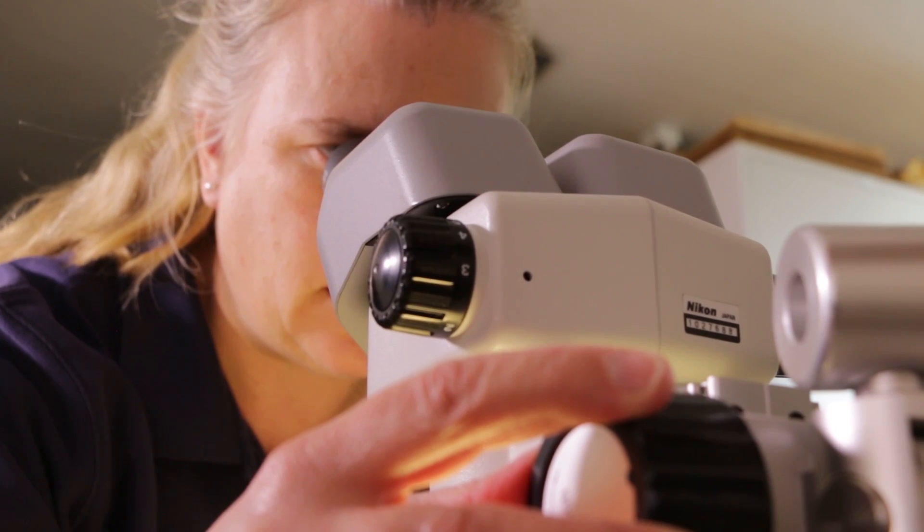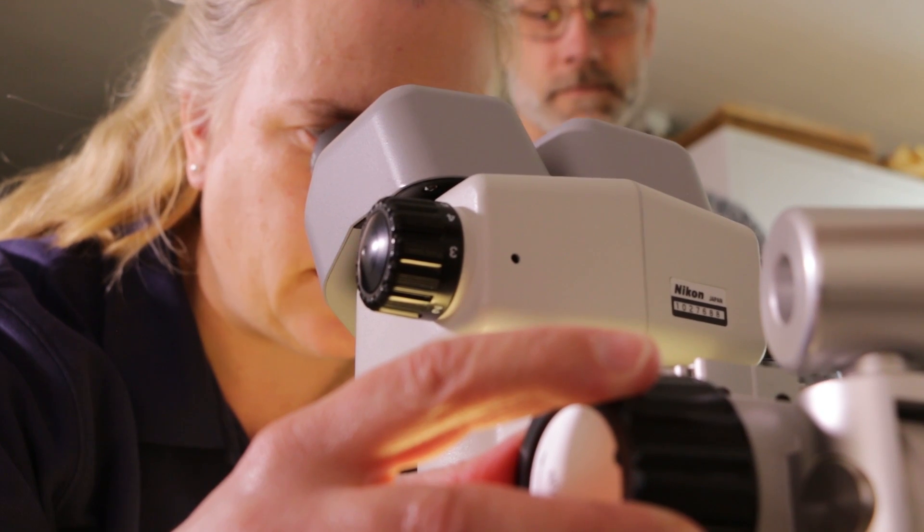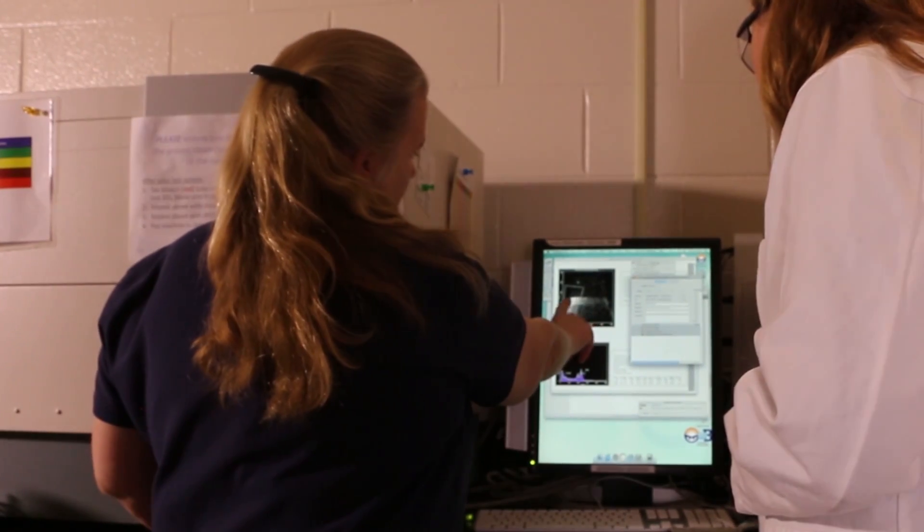Working to understand how polyploidy affects plant diversity is Dr. Carolyn Ferguson. Ferguson is a botanist at Kansas State University, researching and studying polyploidy and diversity in plants.